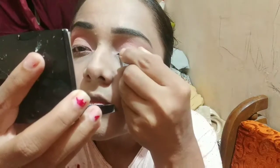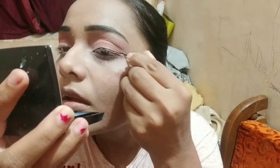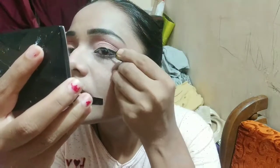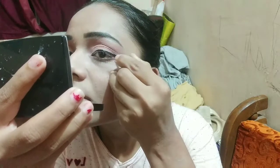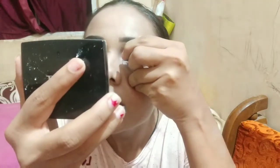Now I am applying the eyeliner. I'm using a local brand but it is easy to apply, especially for beginners. If you don't know how to apply eyeliner, this one is a good choice. My eyeliner is now perfectly done.